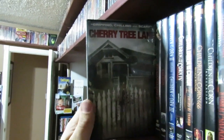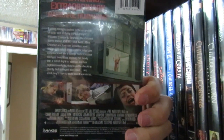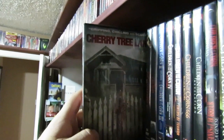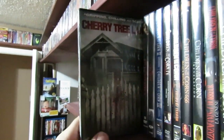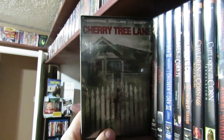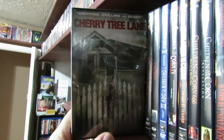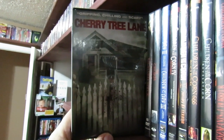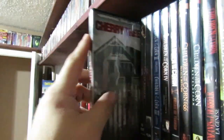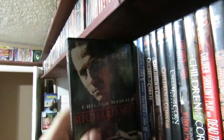Cherry Tree Lane — I want to say this was a British home invasion film. This was one of the worst home invasion films I've ever seen. The dialogue was pissing me off to the point where I was getting mad. Somebody asked me in my Q&A video what movie really got you mad while watching — well, here's another answer: Cherry Tree Lane. This movie sucked. You're probably asking why I still have it in the collection. I don't know, I should probably get rid of it. It's really, really bad.